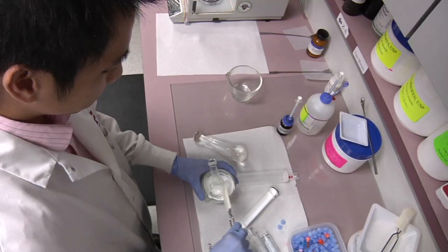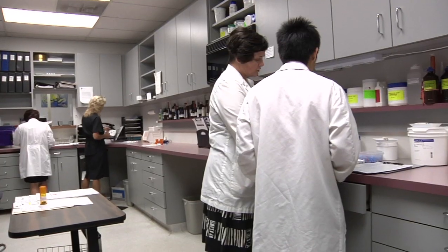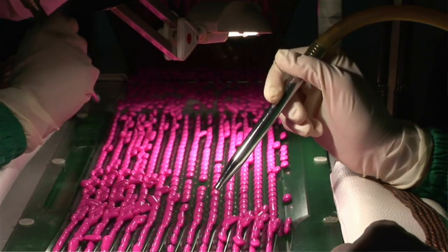What a compounding pharmacist does is practice pharmacy the way it used to be — the doctor would order something and the pharmacist would put it together. Between World War I and World War II, there was a real shift: instead of having the pharmacist prepare things, it was done en masse by drug companies.